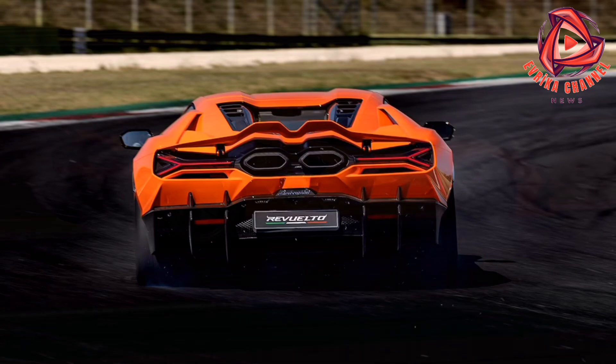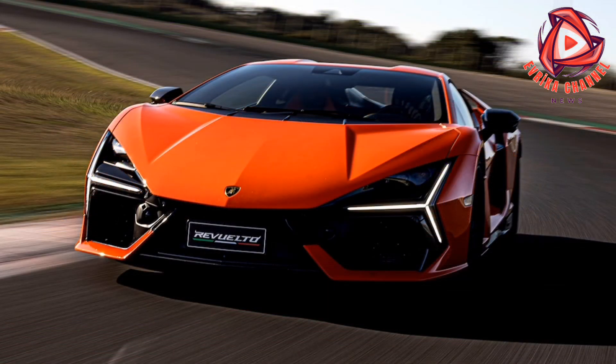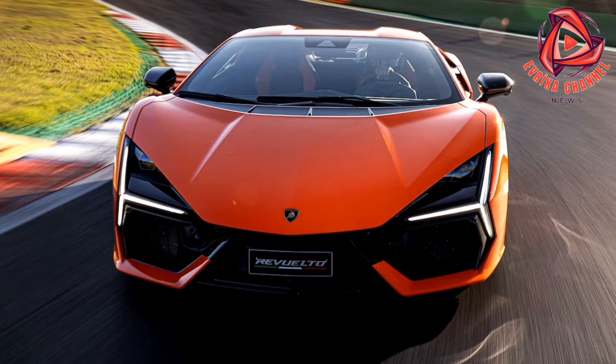The Revuelto is the most technically advanced Lamborghini ever built. 12-cylinder Lamborghinis have in the past been about brute force bashing the laws of physics. This car combines brute force with an electronic brain that's constantly having a nuanced discussion with Isaac Newton. The Revuelto is the software-defined supercar, but with software that thinks like an enthusiast driver.